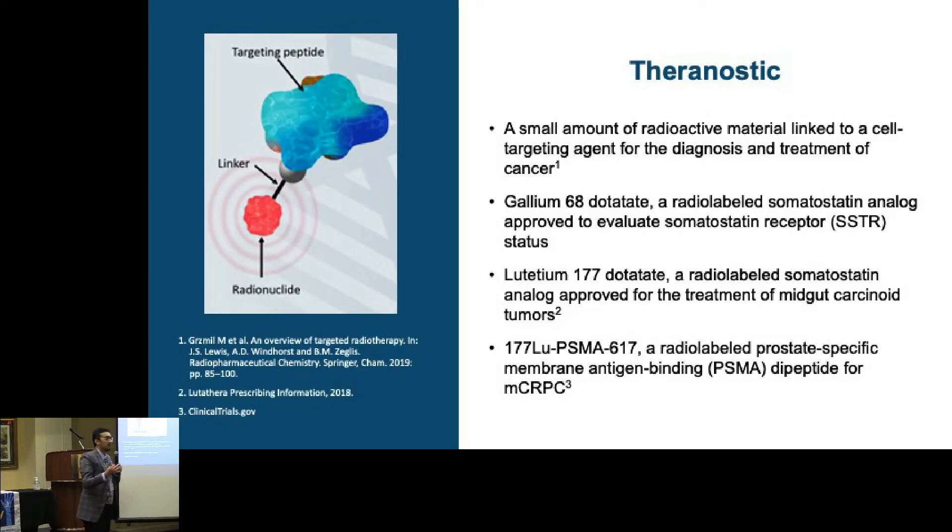Theragnostics is that evolving field of science where we use a small amount of radioactive heavy metal attached to a particular drug, which then attaches to the tumor and both diagnoses as well as treats the tumor. For example, let's take neuroendocrine tumors. We all know neuroendocrine tumors have somatostatin receptors.